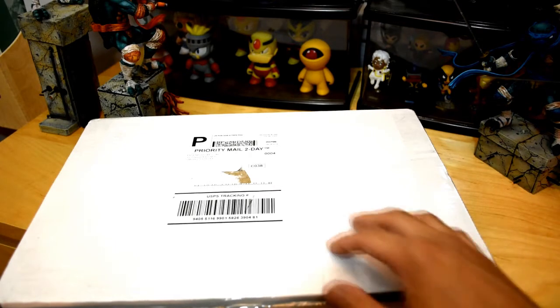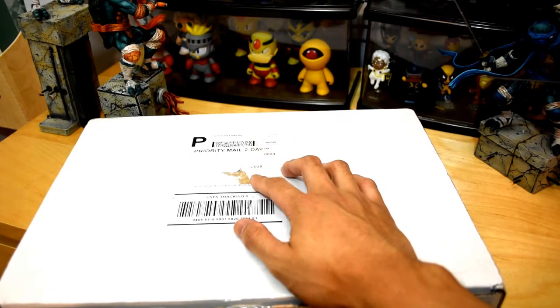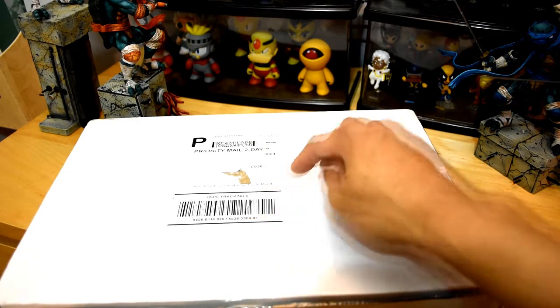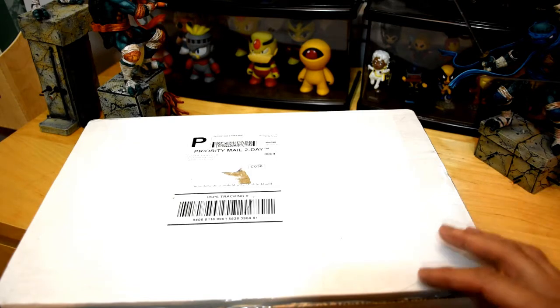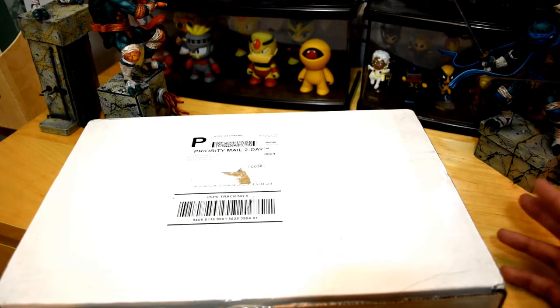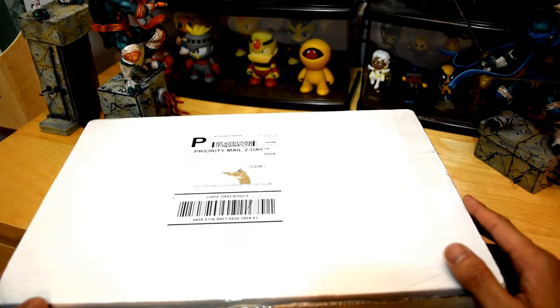Take note, SDCC, New York Comic Con, all the Comic Cons — Fanexpo Comic Convention is doing it right. They're sending exclusive items to people that want it. So if you want it, you're going to stay up late and pre-order it and it'll ship to your house. It doesn't force you to go to the convention that's sold out. Anyways, that's my rant for the day.